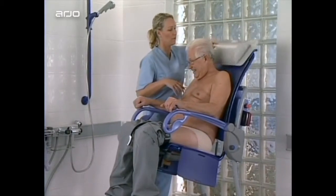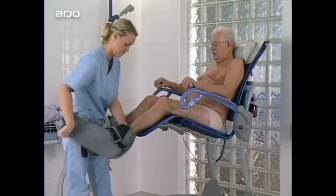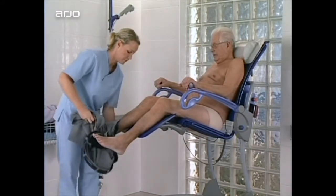The seat tilts gently backwards more and more as the seat rises. Long armrests and adjustable leg rests provide optimum support.